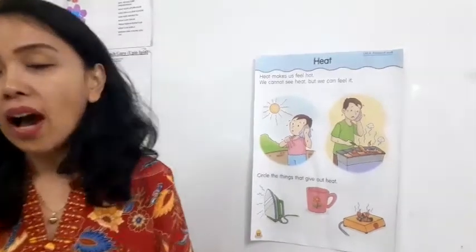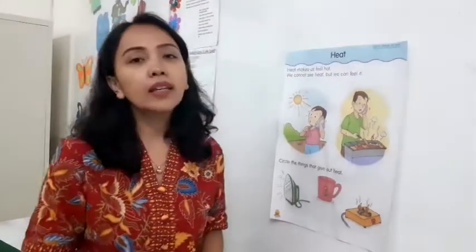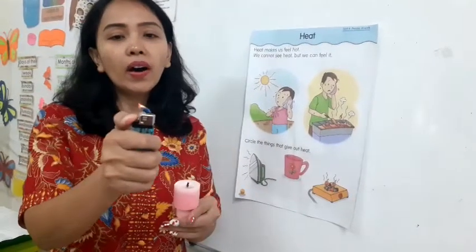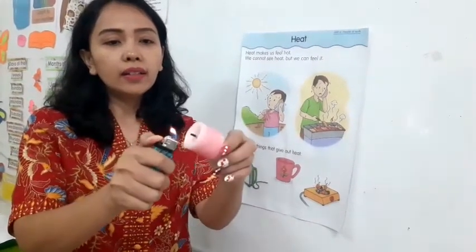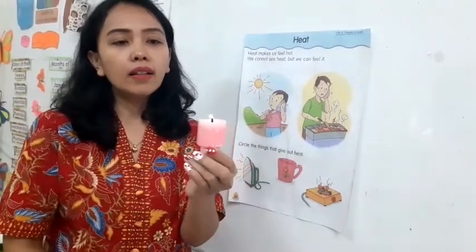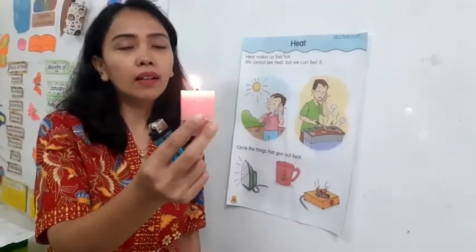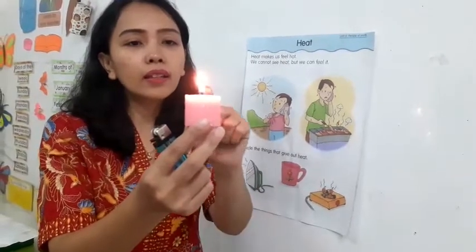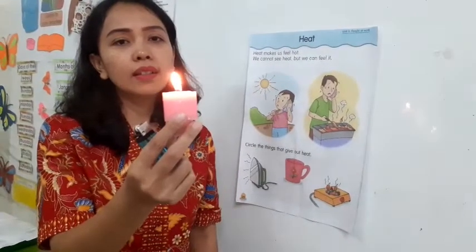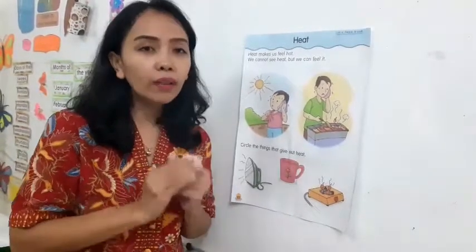What is the heat? I will show you what is the heat. The heat can come from a fire. And the candle. Heat. This is the fire produced here.